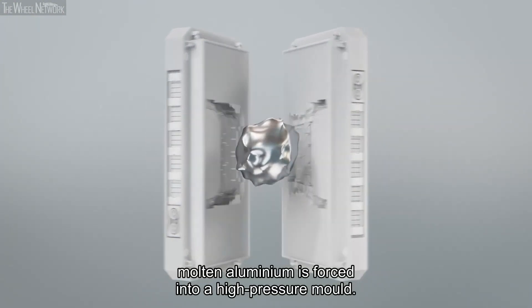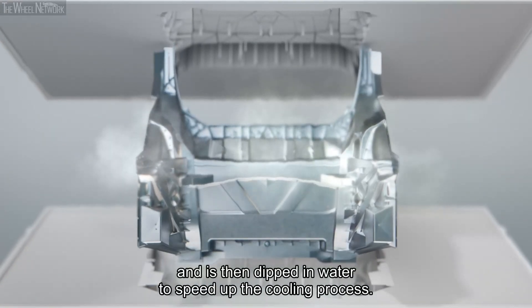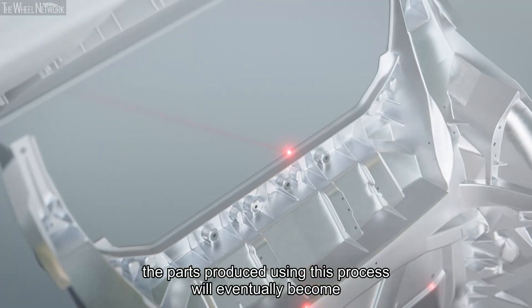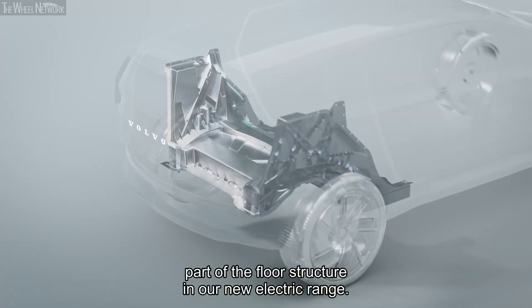Molten aluminium is forced into a high-pressure mould. It solidifies as it cools and is then dipped in water to speed up the cooling process. After some laser cutting and quality checks, the parts produced using this process will eventually become part of the floor structure in our new electric range.